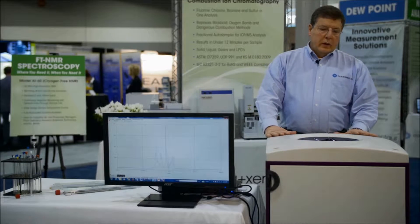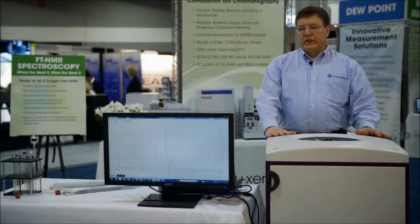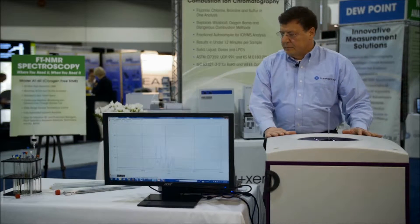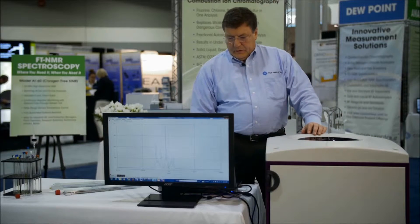Everything proceeds normally and everything is done automatically — all the NMR acquisition, all the NMR data processing including referencing and saving the data, is all automatic. We are able to also exploit that in a number of different ways.